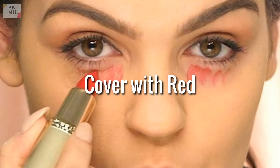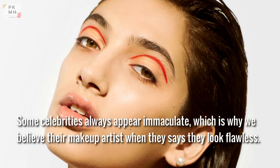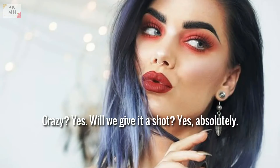Cover with red. Some celebrities always appear immaculate, and their makeup artists say they look flawless. If you don't have a peach-toned concealer for under-eye bags, you can disguise your dark circles by mixing a matte red-orange lipstick with your regular concealer. Crazy? Yes. Will we give it a shot? Absolutely.